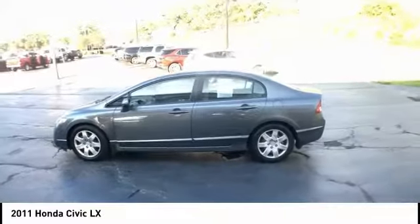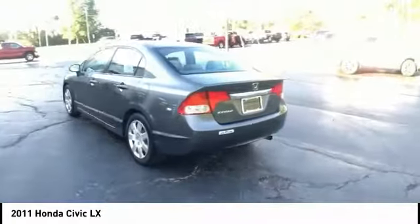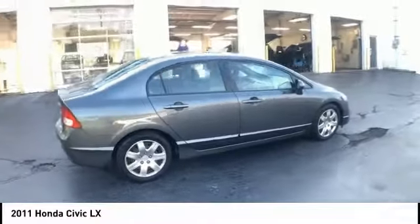Looking for the right vehicle? Check out the 2011 Honda Civic. Practical, awesome gas mileage, and incredibly reliable. This vehicle has less than 115,000 miles.